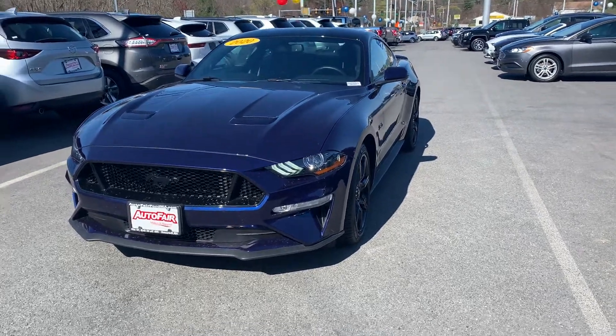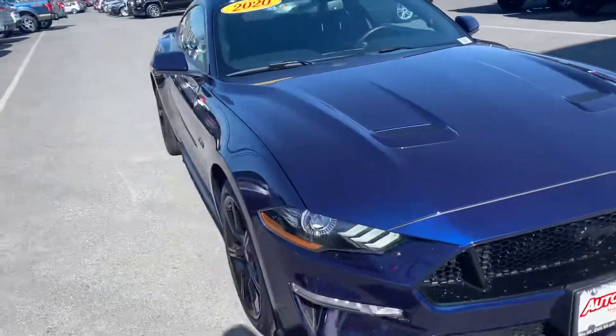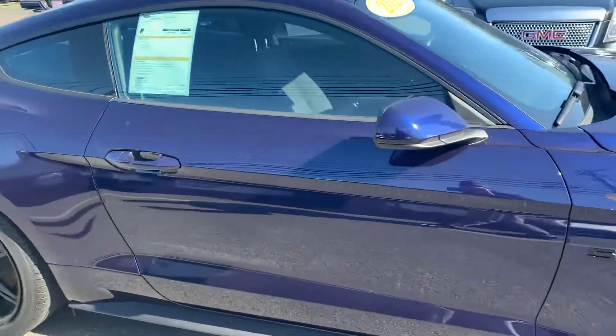Hey Aaron, how you doing? My name is Joshua. I'm a product specialist over here at AutoFair Ford in Haverhill. I wanted to show you this beautiful 2020 Ford Mustang GT 5.0 liter.